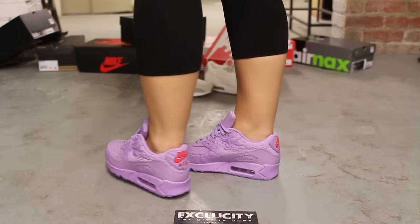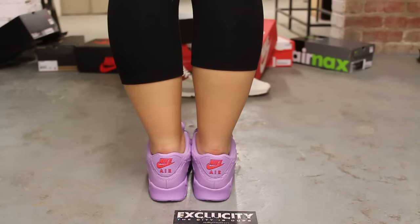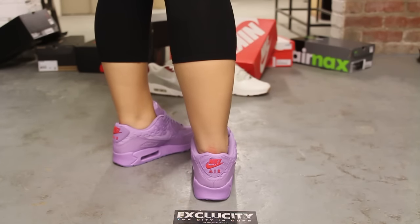Alright ladies, so this is what the Air Max 90 from the City Pack in the Paris colorway looks like on feet.